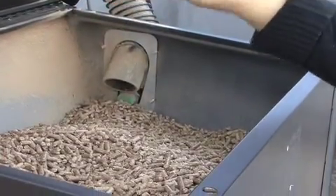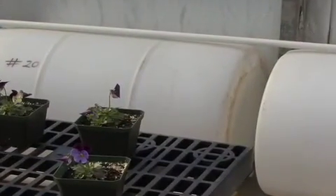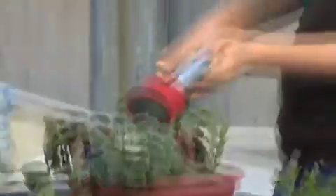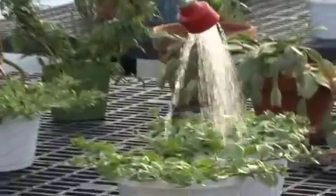We hope to have our own gravity-fed watering system that uses algae and enriches the water with nutrients as it waters the plants.